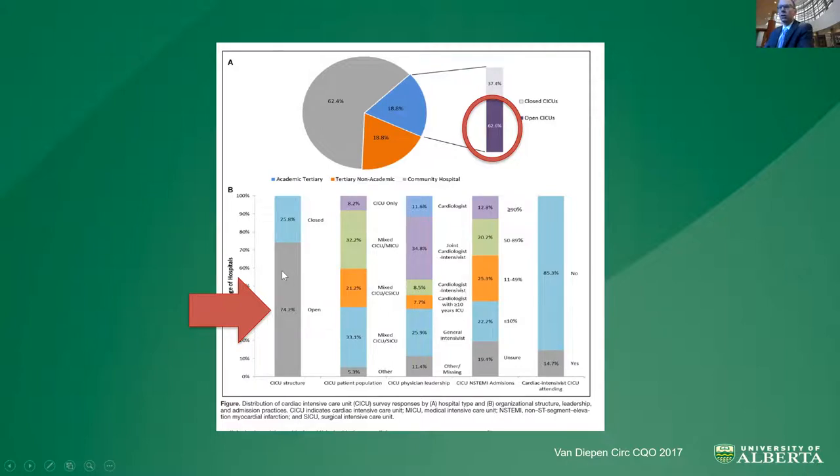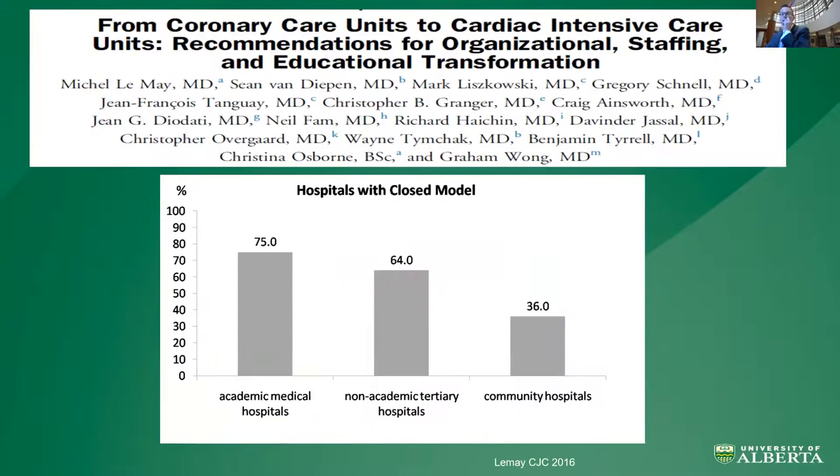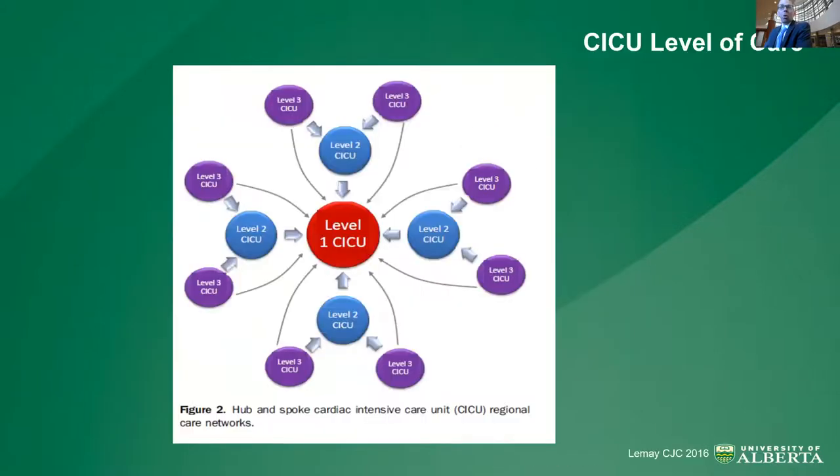There's a huge opportunity for improvement across the United States in terms of staffing models and potentially improving patient care outcomes. Compared to the U.S., in Canada — not perfect, but at least in a survey six years ago — three out of four units in academic centers were closed. One of the principles we've put forward is getting the highest acuity patients to centers that can comprehensively centralize their care from resuscitation through to recovery or destination therapy, because clinical volumes are tied to patient outcomes.